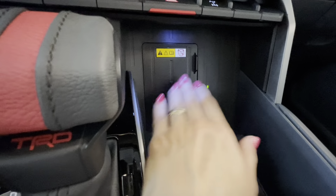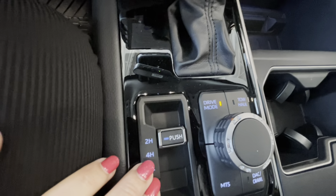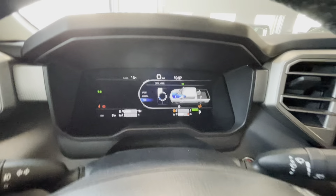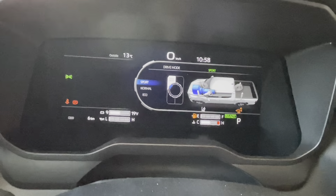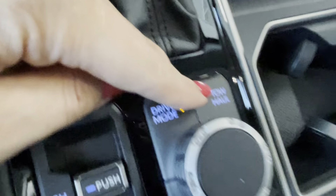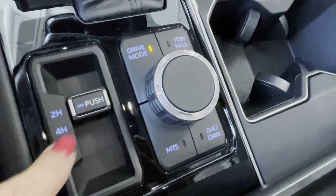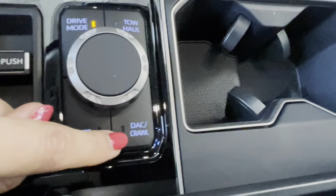There is a Qi wireless charger with storage space, a TRD leather-wrapped gear shifter, and four-wheel drive modes: 2-High, 4-High, and 4-Low. Drive modes include Eco for maximum fuel efficiency, Normal for everyday driving, and Sport for sharper throttle and transmission response. Tow/Haul mode and multi-terrain select are also available, the latter functioning only in four-wheel drive.